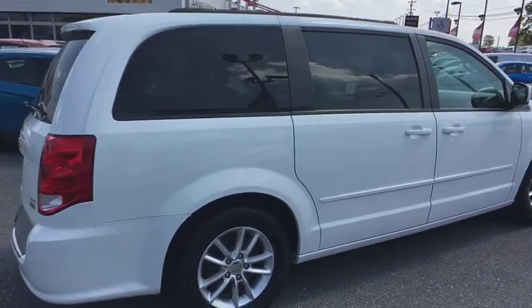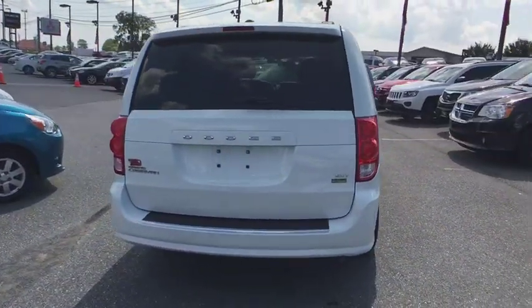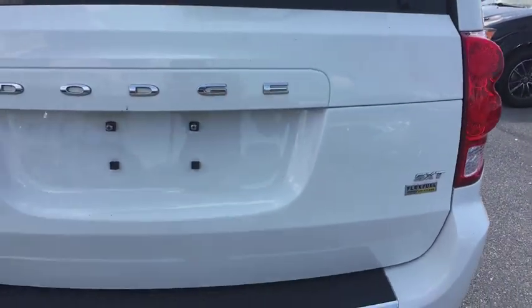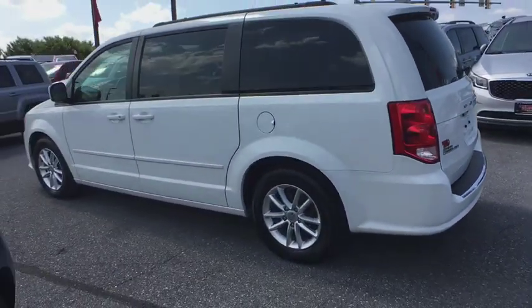This vehicle has less than 55,000 miles. Here are some of this vehicle's great options: keyless entry, front wheel drive, trip computer, electronic stability control, day and night rear view mirror, outside temperature gauge, tachometer.